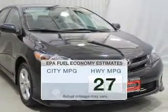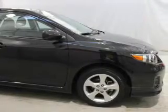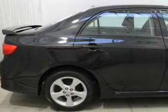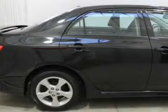In the city or on the highway, you'll spend less time at the pump with this fuel-efficient vehicle. The powertrain includes front-wheel drive with an efficient four-cylinder engine that responds smoothly to its automatic transmission. The anti-lock braking system will help deliver you safely to your destination.